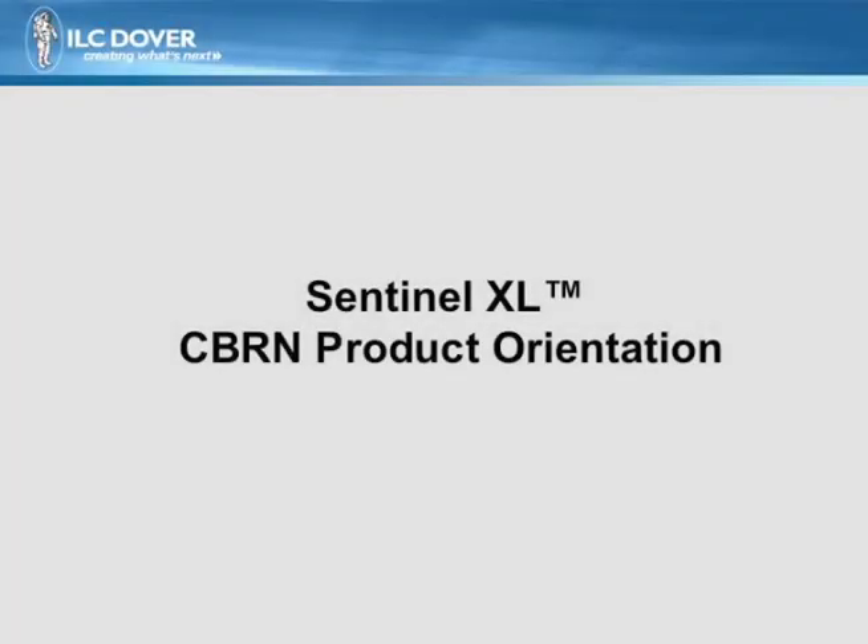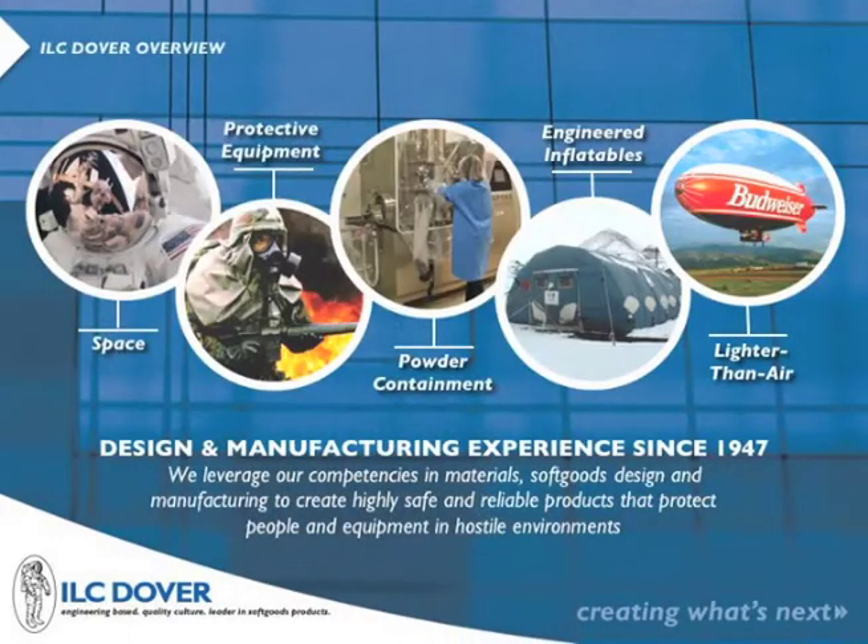Welcome to the Sentinel Seaburn PAPR Product Orientation, the highest performance Seaburn PAPR. ILC Dover has been providing protective equipment for the most demanding applications since 1947. We've supplied all of NASA's spacesuits since Project Apollo, as well as millions of protective masks for the Armed Forces. We also protect pharmaceutical workers around the globe with powder containment systems and provide state-of-the-art inflatable envelopes for military and commercial lighter-than-air applications.